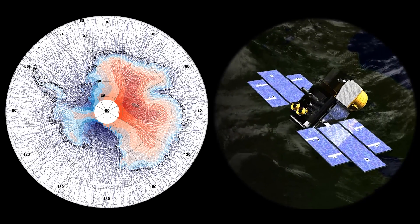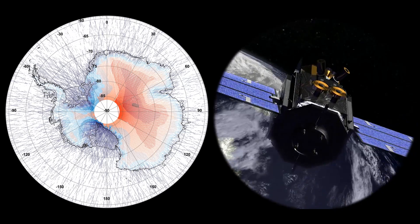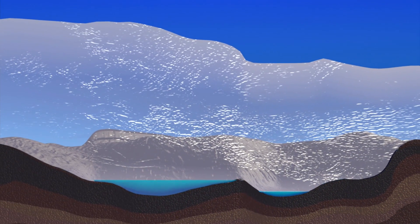But in 2007, laser measurements of the ice surface from NASA's ICESat satellite were used to infer what was happening far below, and a much more interesting picture was revealed.